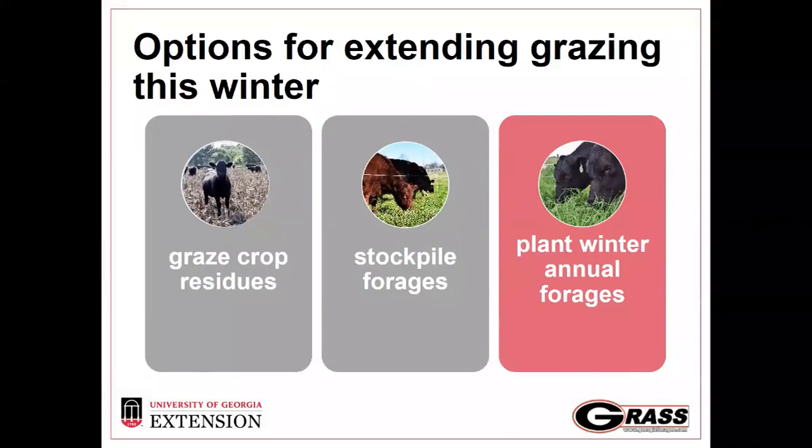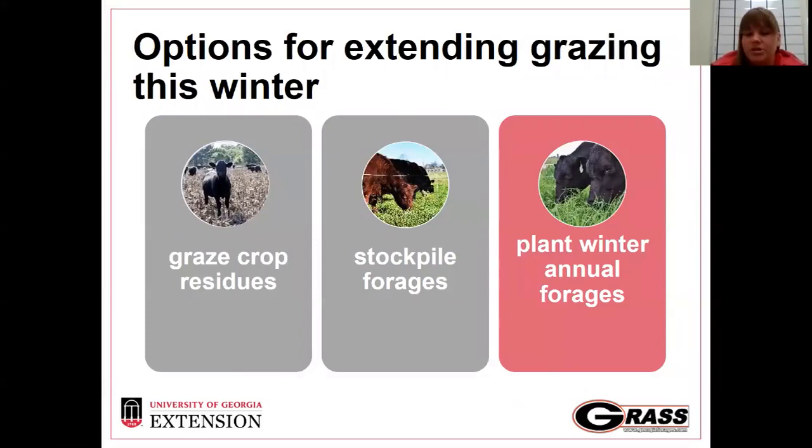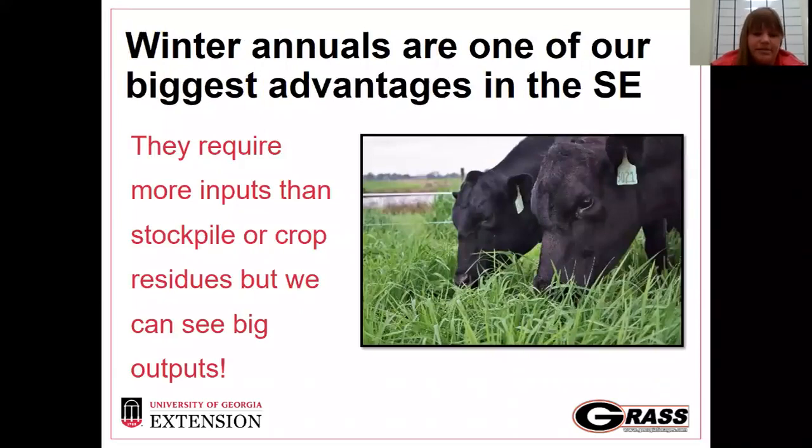Usually when we talk about extending grazing into winter there are three different ways we can do that. Easy ways are grazing crop residues and stockpiling forages, but those don't work for everybody in the state. One of our biggest advantages in Georgia is planting winter annuals, and that's what we're going to talk about today. Really throughout the entire southeast, what sets us apart from other cattle producers in the country is our ability to grow a lot of different winter annual forages, and we see some really big outputs from grazing these winter annuals.